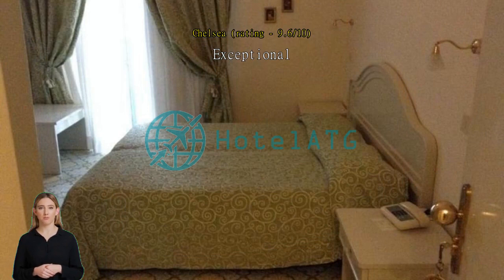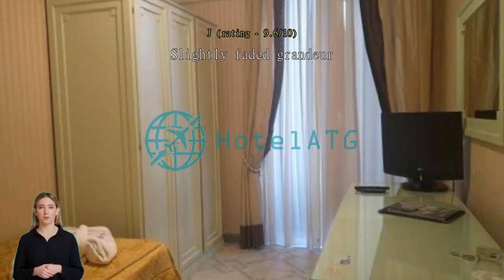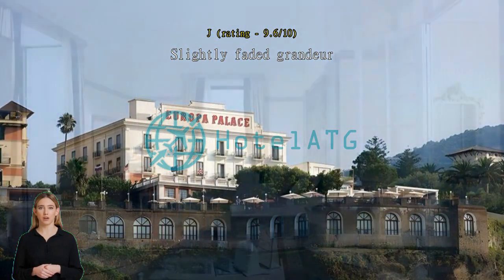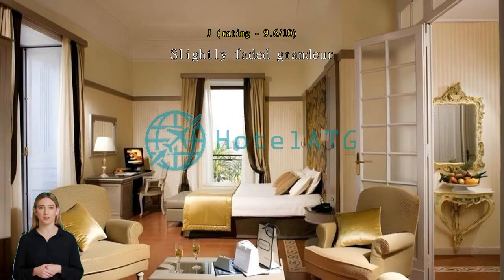Slightly faded grandeur — our stay was for three nights in April 2022. The public rooms were very well presented and our seaview room had a huge outside balcony. The ensuite fittings need a refresh and some of the electrical fittings and fixtures looked a bit dodgy. The swimming pool was closed when we stayed. Staff were very helpful and a great range of food was available at breakfast. Overall we really enjoyed our stay, but some of the decor in the non-public areas was a bit jaded.